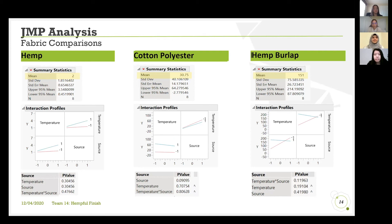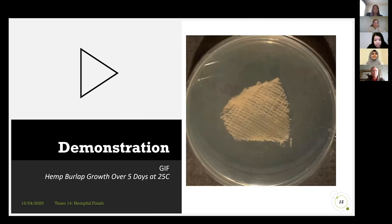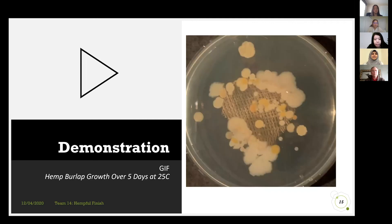As you can see on the slide, we conducted statistical analysis using JUMP, and the results proved that hemp is the most effective with the lowest mean bacteria colony count. Here is a demonstration of bacteria growing on hemp burlap over five days.